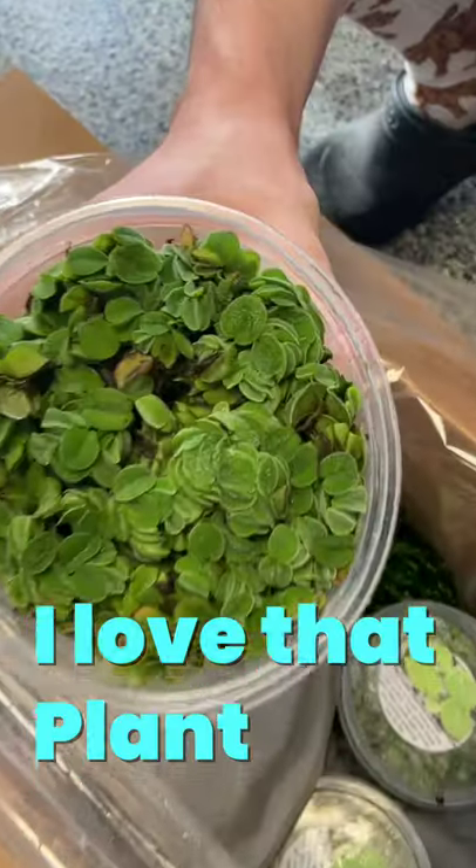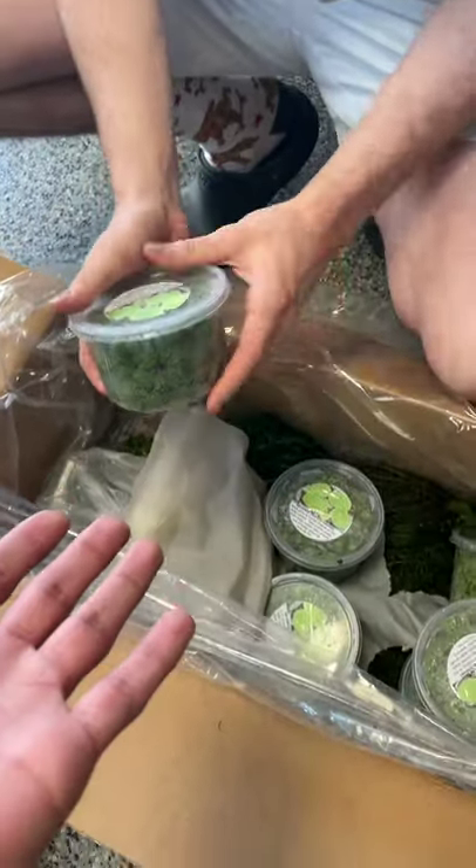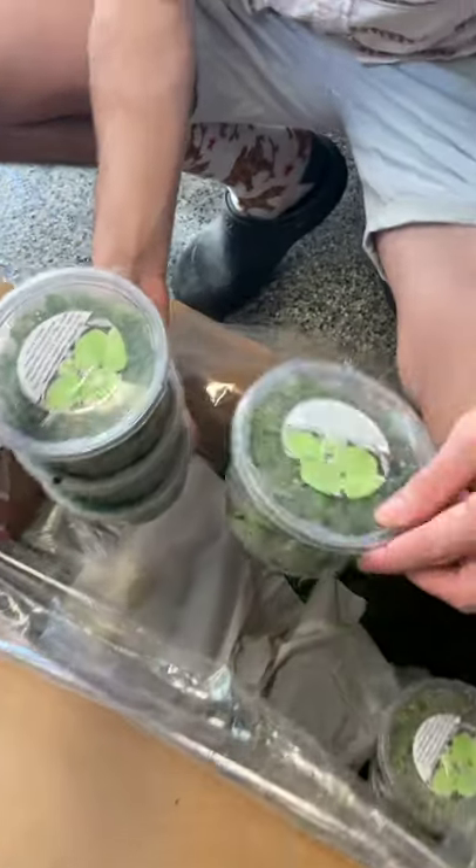These clumps go for about six bucks. Only six bucks for that whole plant? Yeah. I will buy one right now — I'm actually going to buy one. Nice, this is mine now.